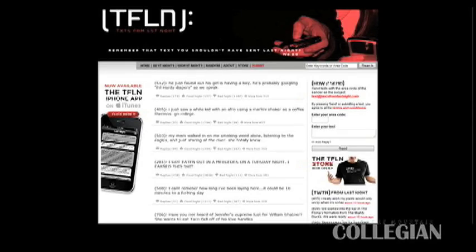Our website of the week is TextsFromLastNight.com, where people send in random and sometimes funny texts they find on their phone the next morning. Personally, some of them are just straight-up weird and not really funny at all, but check it out — it might be for a lot of people.